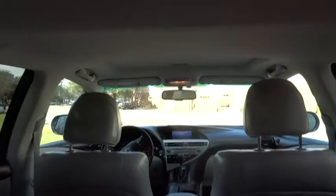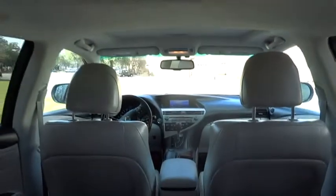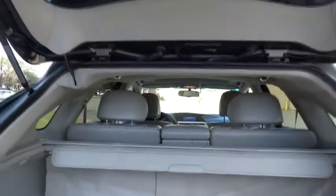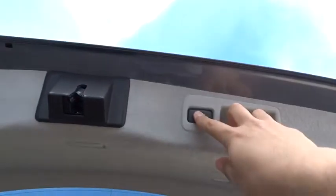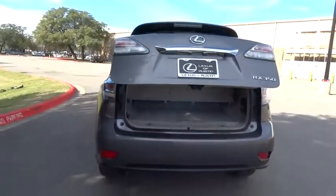Driver airbag, floor mats, four-wheel disc brakes, keyless entry, cruise control, keyless start, auto-dimming rear view mirror, PPO, aluminum wheels, rear defrost, climate control, FWD, universal garage door opener.